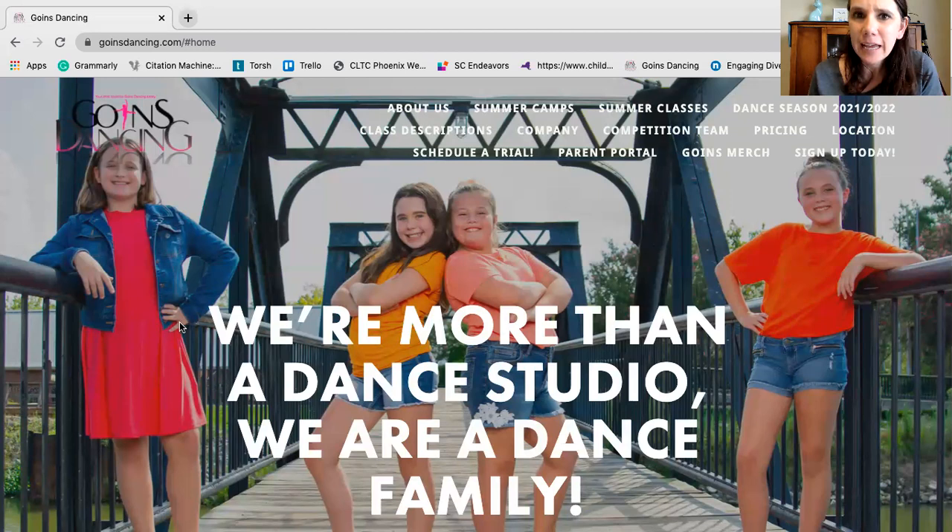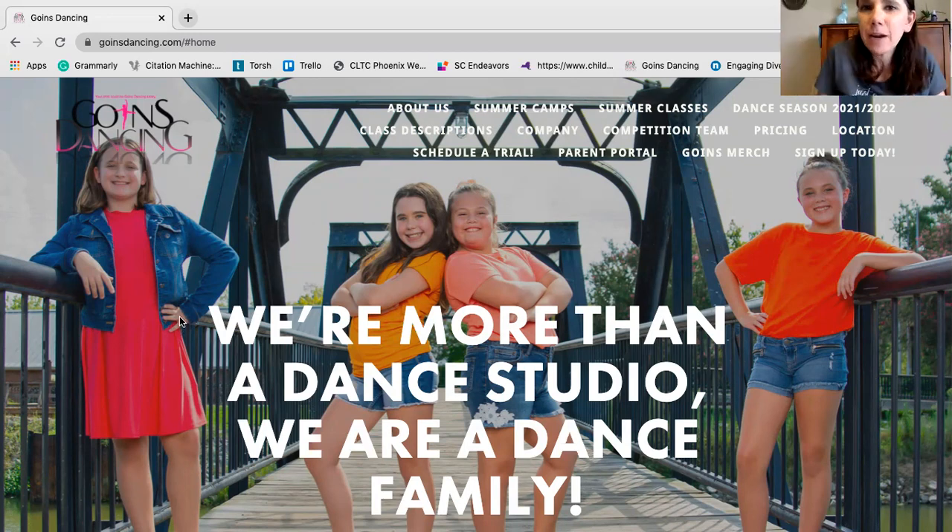Hey parents, yesterday I mentioned that I planned to make a video walkthrough of our website after making some updates, and I did. I spent last night and this morning making updates and I'm ready to share them with you. I'm at our home page — this is what it looks like from a computer. It does look different on the phone. One thing I don't like is that you can't see all the girls because it doesn't show the whole picture.